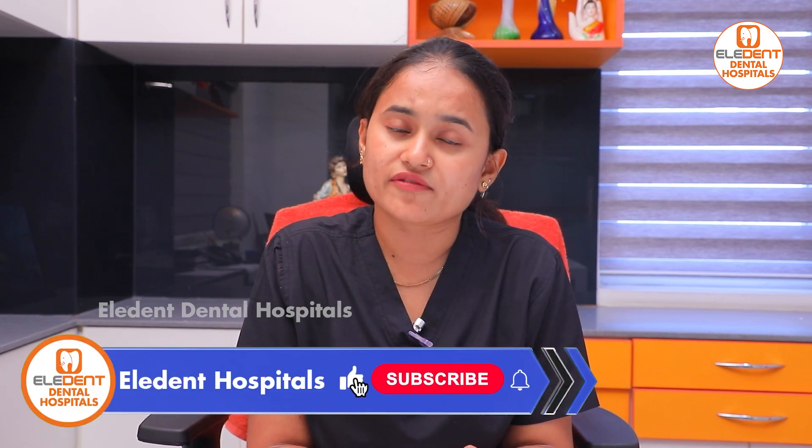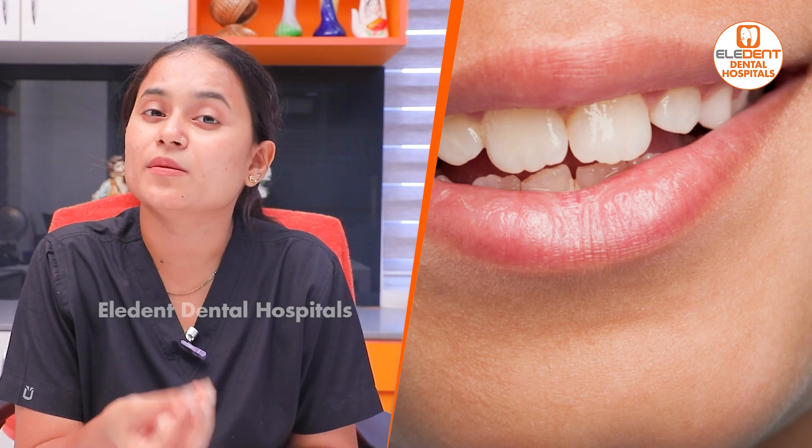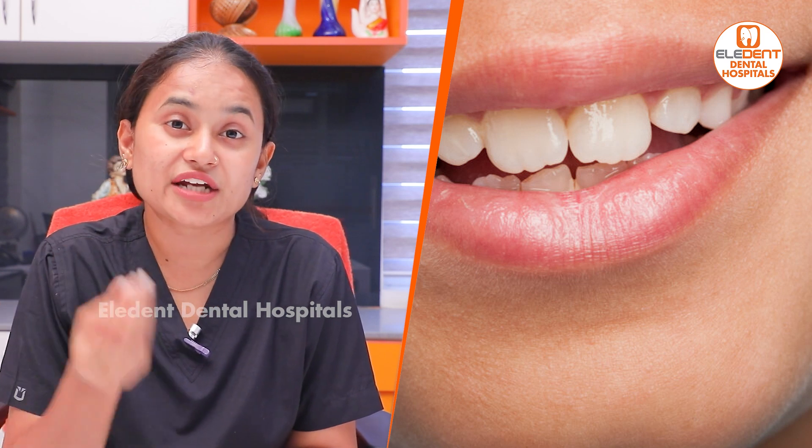Fluoride application is recommended starting from 5 to 6 years of age, when permanent teeth begin to erupt. Between 9 and 13 years is also an important window. In the first 6 years, children benefit significantly from fluoride application, and it should continue for about 3 to 5 years.